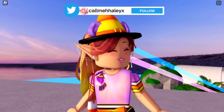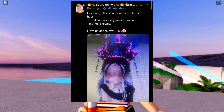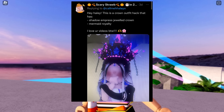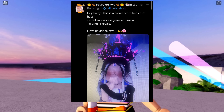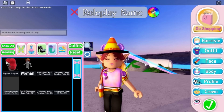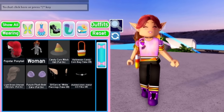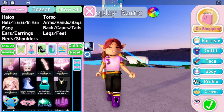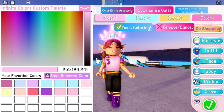The first outfit hack is from Scary Strob and it says: 'Hey Hayley, this is a crown alpha hack that has the Shadow Empress Jeweled Crown and the Mermaid Royalty, and it looks so pretty together.' I feel like I've done this one before last year or the year before, but I want to do it again because it is so cute. So let's go ahead and do it — we need to take off my hat and bear ears, and let's get the Mermaid Royalty.